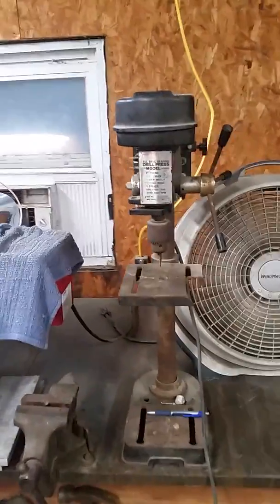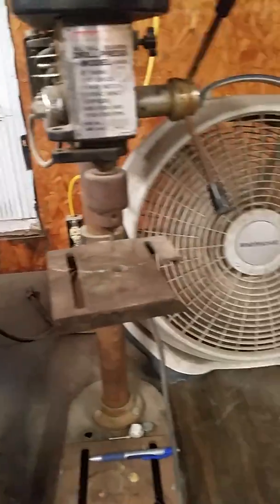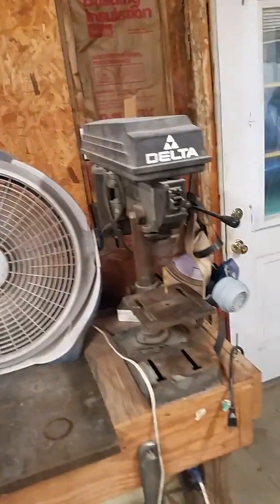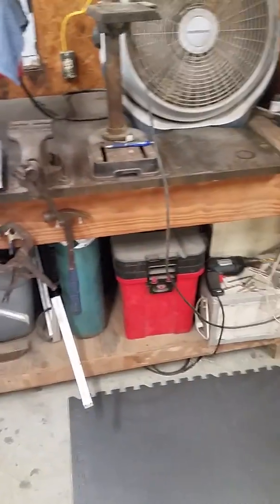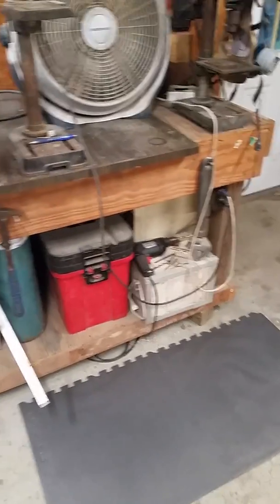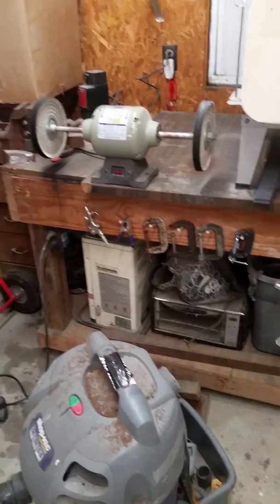This heat treat setup is probably next on the list to get replaced — it's seen better days. Got another one over there, more miscellaneous stuff, a welder down there, a little small toaster oven, and a kerosene heater.